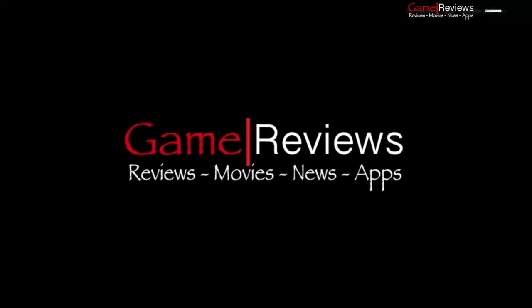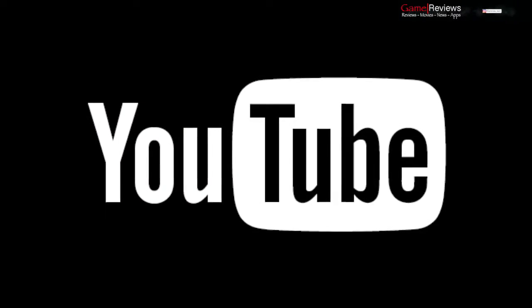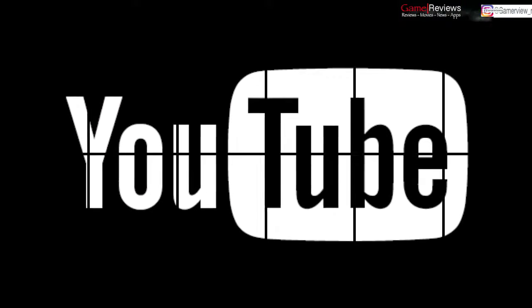Hello people, welcome back to Game Reviews, your day-to-day games and tech reviewer. For regular updates, do remember to subscribe to us on YouTube. So let's start off today's episode.